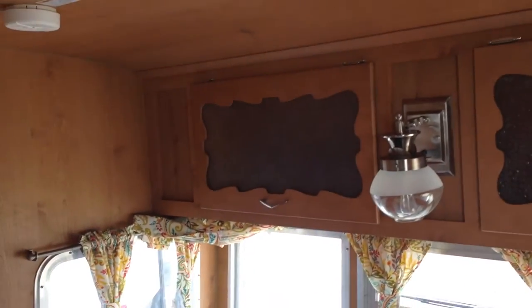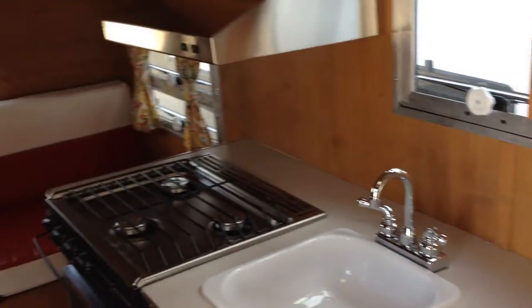They made it look just like a 1961, but it does have air conditioning, holding tanks, a toilet, and a shower. You also have a furnace, air conditioning, hot water, stove top, and a microwave.